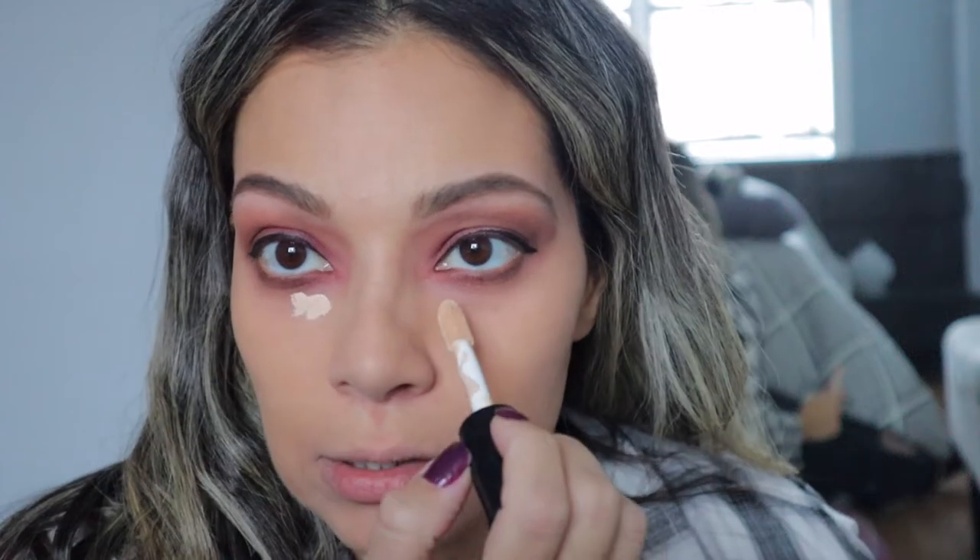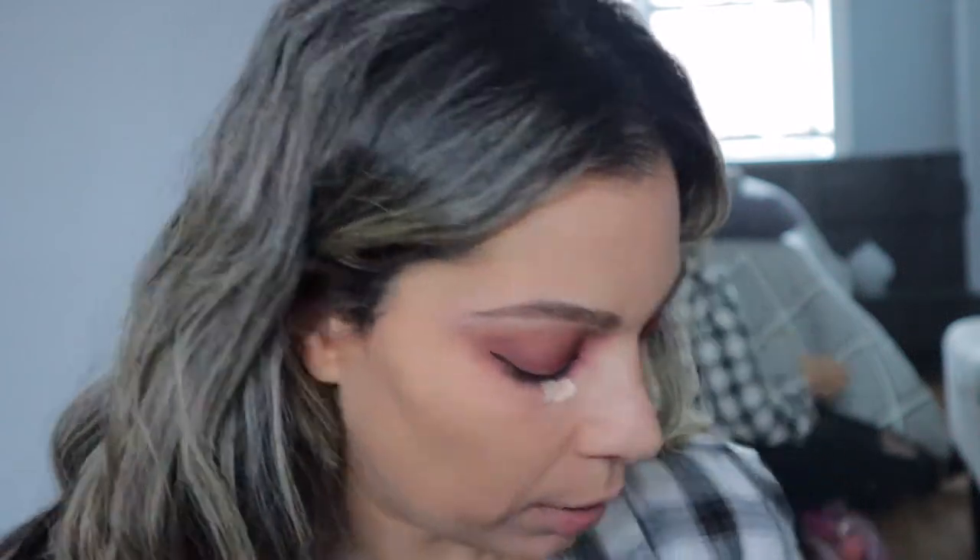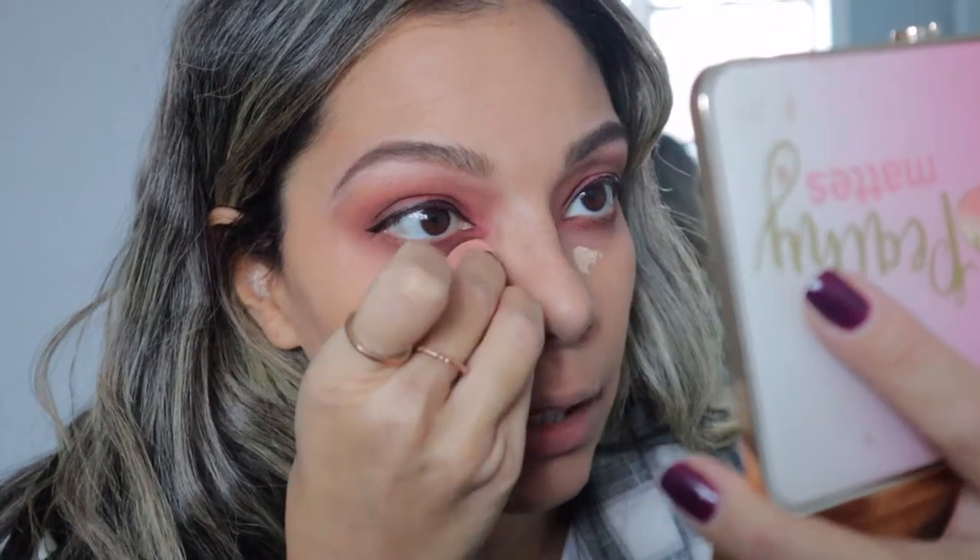Alright you guys, eyeliner is on. I'm going to take this concealer that I've been loving so much — even my daughter started using this concealer already. This is the E.L.F. 16 Hour Camo Concealer, and this is going to brighten up your under eye. You just need a tiny bit. I wet my little sponge already and I'm going to grab that inside corner.